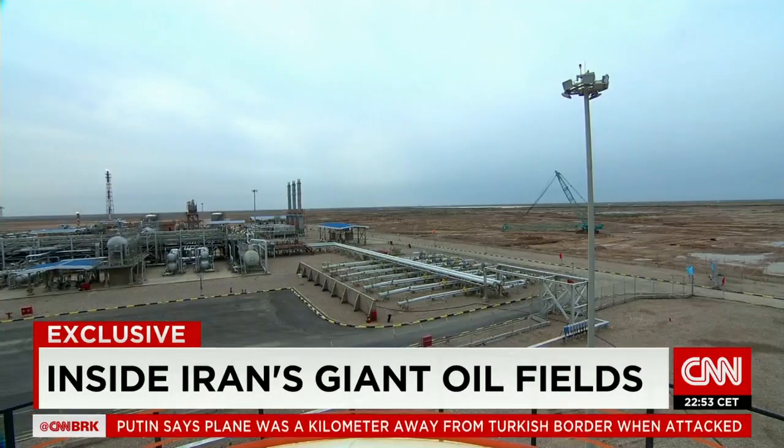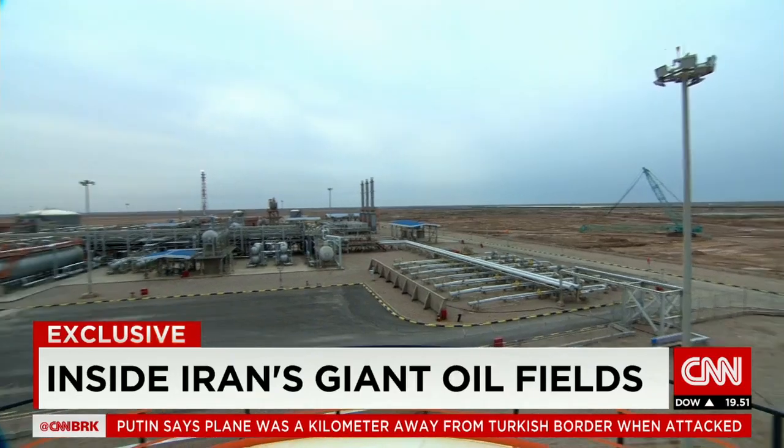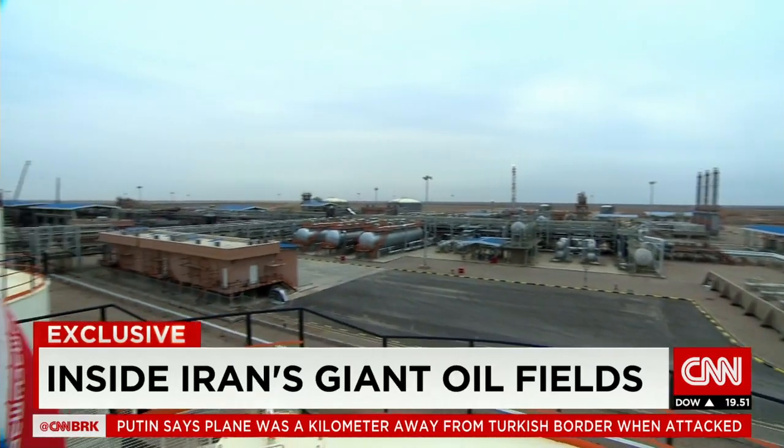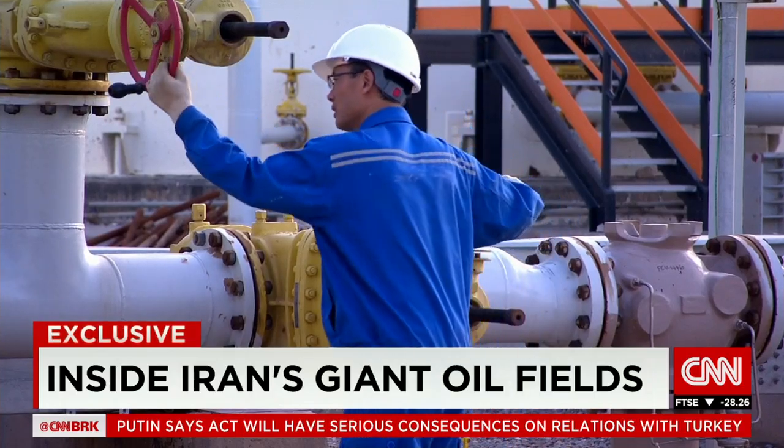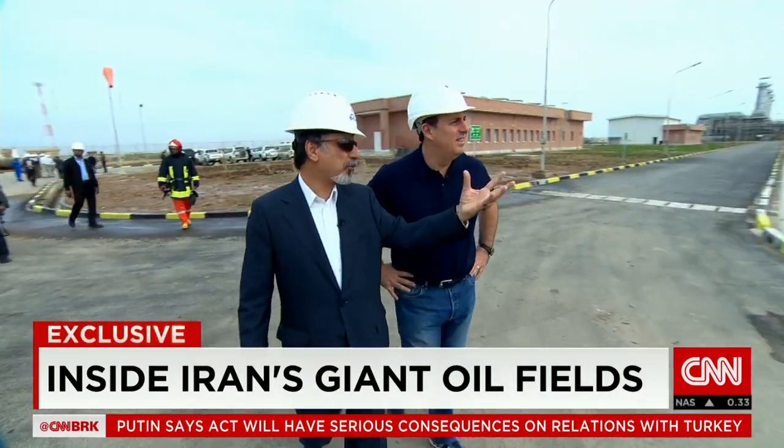China stepped into the void created by Western-led sanctions. In North Asa Dagan, the state oil company built these new facilities with its Chinese partner, CNPC. This is the heart of the central processing facilities.